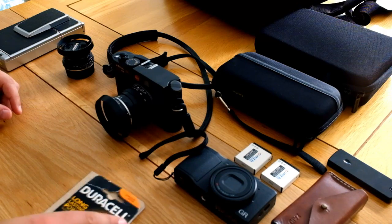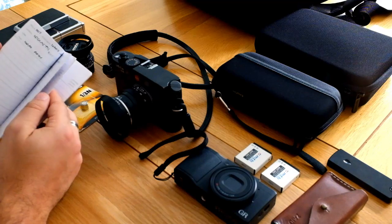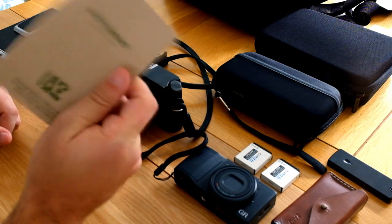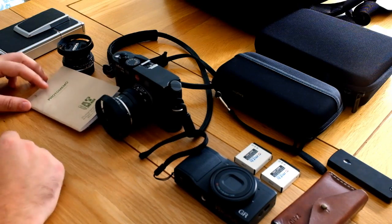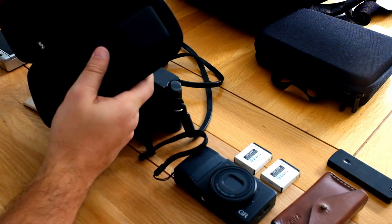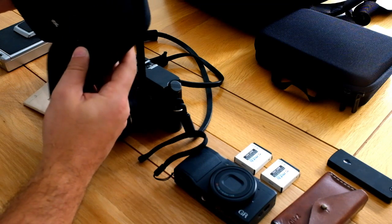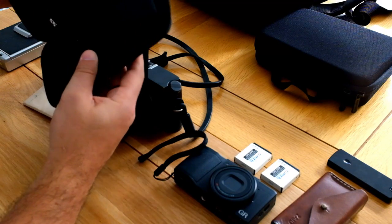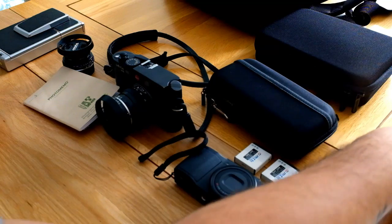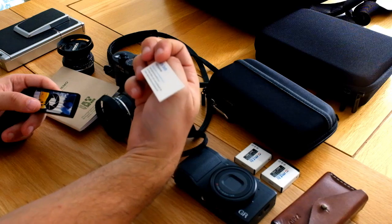I've also got a spare battery for the M6 and a photo memo book — though I haven't been keeping it up to date; the last entry is from New York. I will try and keep it filled in as I go along in Japan. I've also got a new big power bank. I don't know how long I'll be away from the ability to charge things, so this big power bank should be able to charge a phone about ten times over. It comes in a nice little case, and there's a business card holder with my business cards.